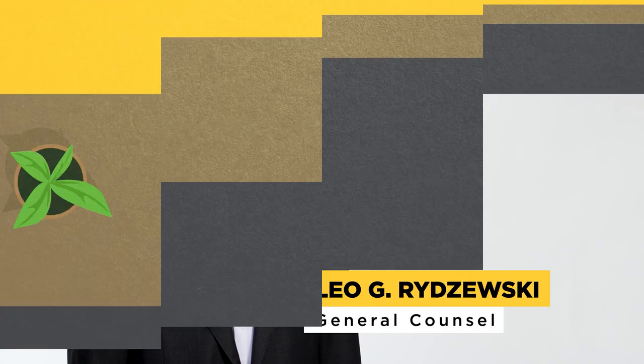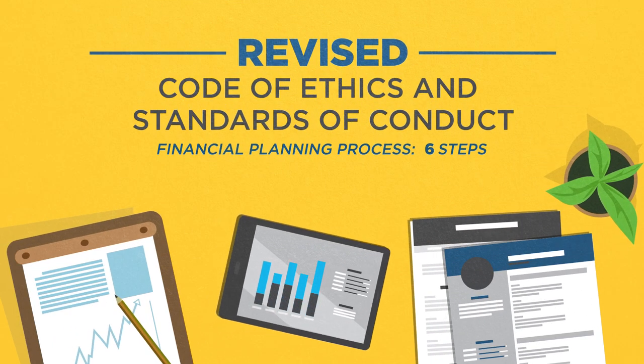There had been six steps in the financial planning process. Under the revised Code of Ethics and Standards of Conduct, there are now seven.